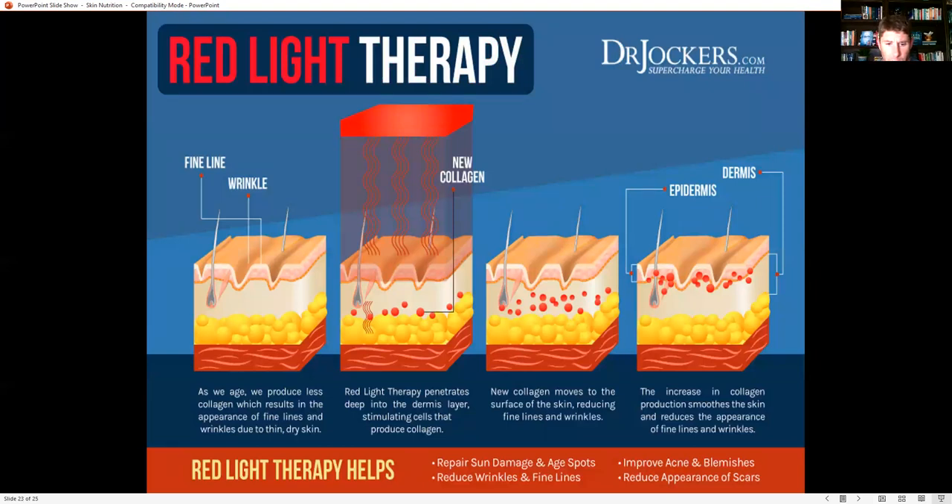Red light therapy penetrates deep into the dermis layer and stimulates cells that produce collagen. As we age, we produce less collagen, resulting in fine lines and wrinkles due to thin, dry skin. The red light helps penetrate in there and form new strong collagen with healthy mitochondria. That new collagen moves to the surface of the skin, reducing fine lines and wrinkles.